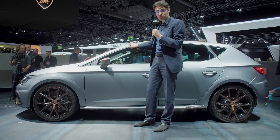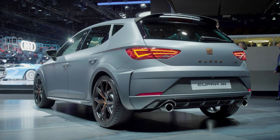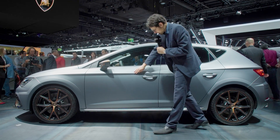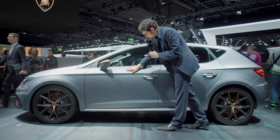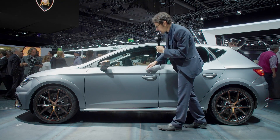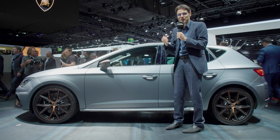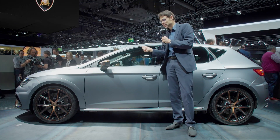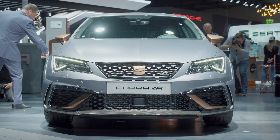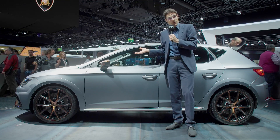Also with stronger, bigger Brembo brakes, as we usually have in the performance package available for the normal Leon Cupra. It's a hatchback — not available as an estate and not with all-wheel drive, just front-wheel drive to bring the weight down. There's a typical design line and this matte paint finish — really interesting to touch. It's a very unique look for the Cupra R, and the vehicle also has history, with previous generation Cupra R versions being very desired.